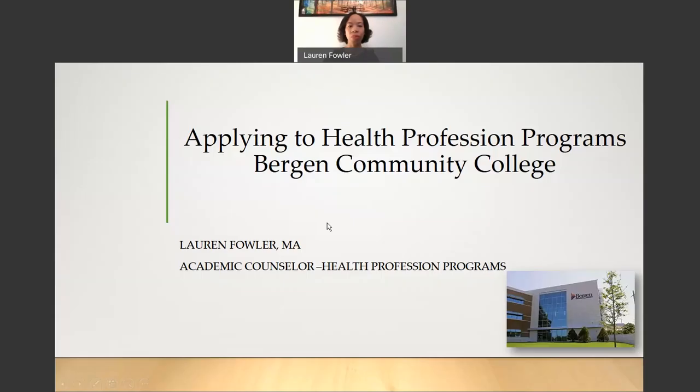My name is Lauren Fowler and I am the Academic Counselor for the Health Profession Programs at Bergen Community College. Today I will be discussing some of the entrance requirements and admissions process for our two-year degree health profession programs and one-year certificate programs. Applying to the Health Profession Programs at Bergen Community College.